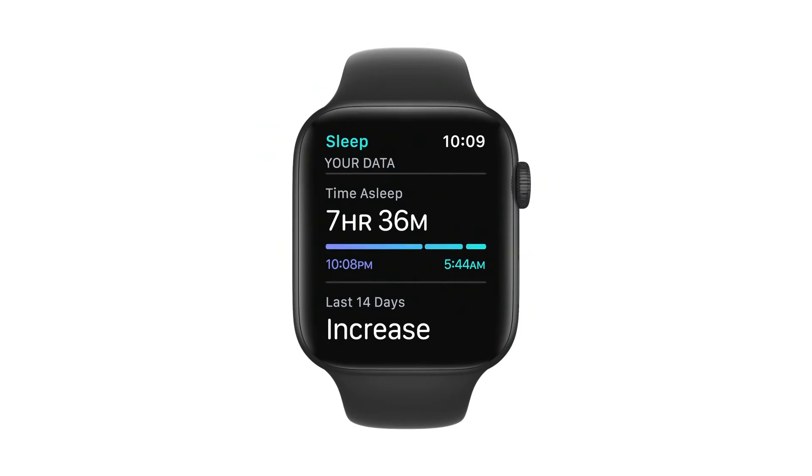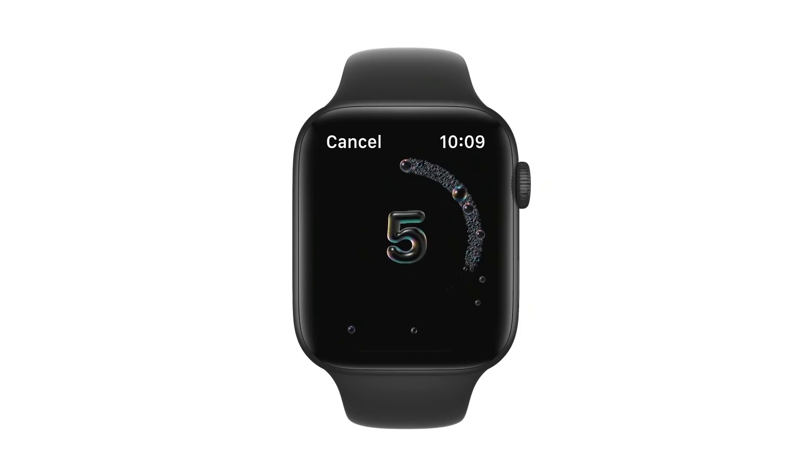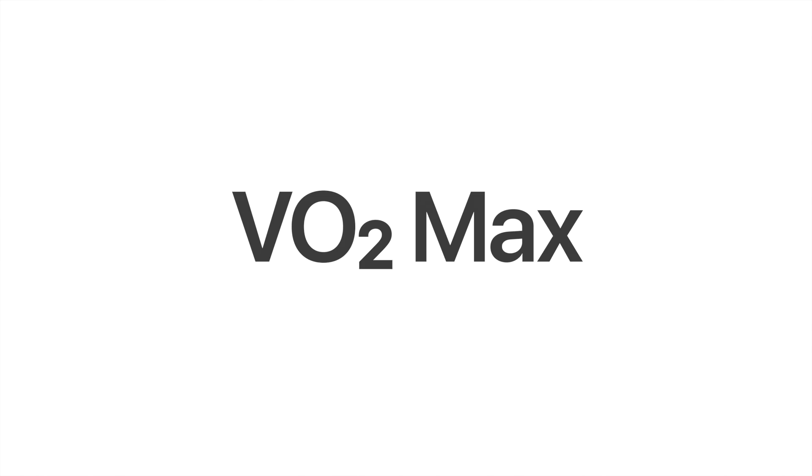The new Sleep app uses the motion sensors to track your sleep. Automatic hand washing detection recognizes the motion and sound when washing your hands and encourages you to continue for the recommended 20 seconds. And WatchOS 7 now uses your motion and heart rate to measure a lower range of VO2max values.